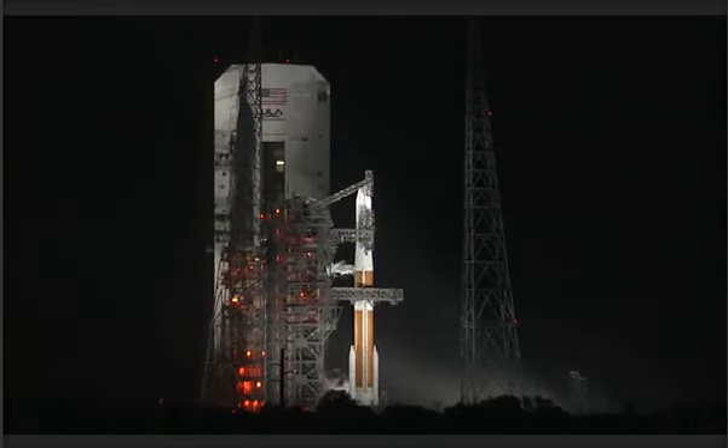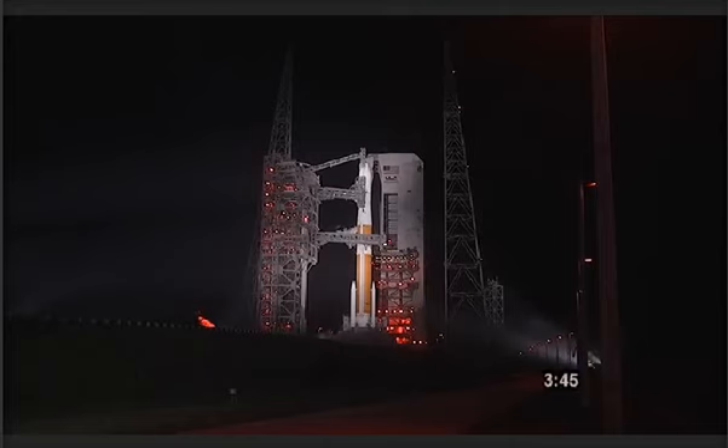Upper stage lock securing started. Vehicle transferring internal. T-minus 3 minutes and 50 seconds. The countdown clock has resumed and we are go for launch at 8:59 p.m. Eastern Time. T-minus 3 minutes and 32 seconds. CBC propellant tank securing started. Vehicle transfer internal complete.